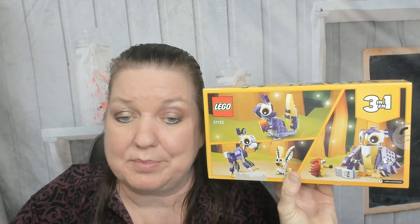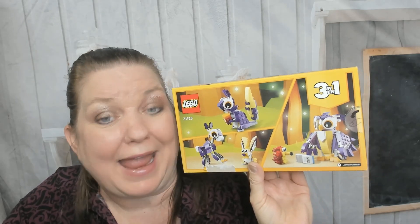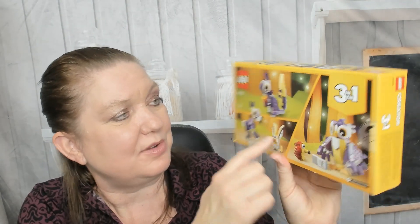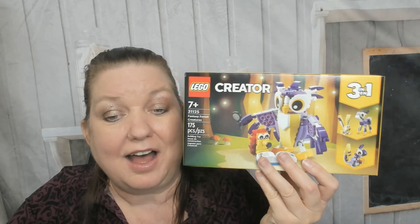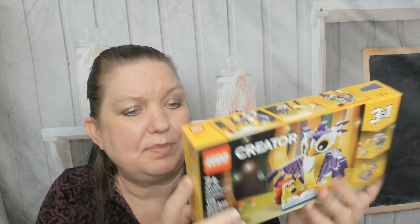For example, you can have a hedgehog that's reading with an owl, you can play with a young deer and a rabbit, or you can find acorns with a squirrel. So lots of different possibilities using this one box, with a lot of purple and yellow bricks. 175 pieces, kids age seven and up.